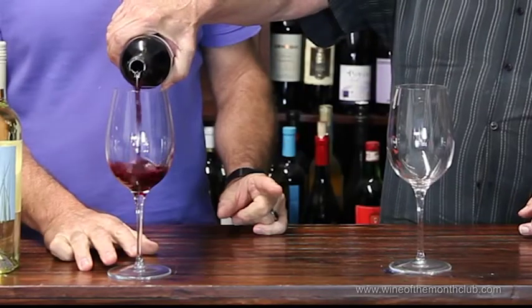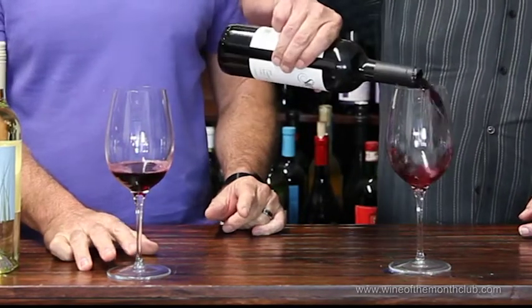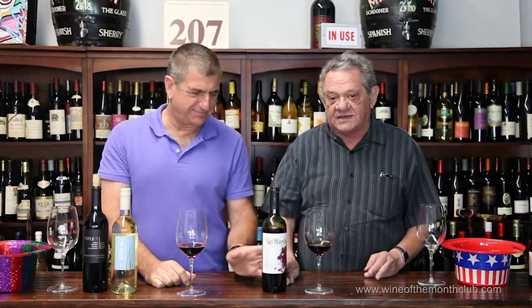I remember my dad liked Petite Sirah — he featured it. The Parducci Petite Sirah '77 was out of this world, that was a great bottle.